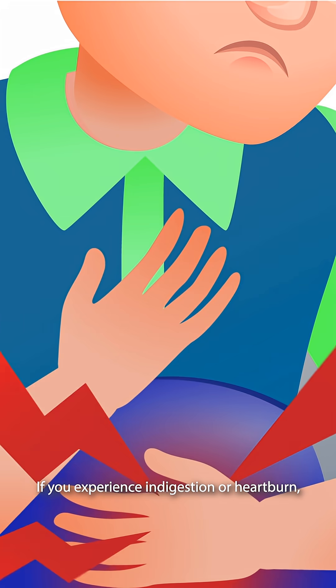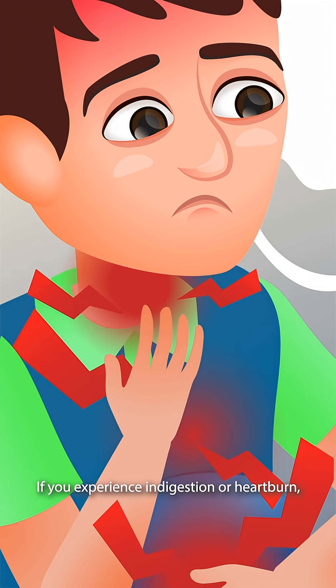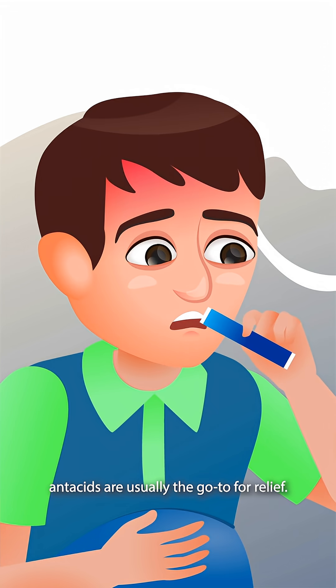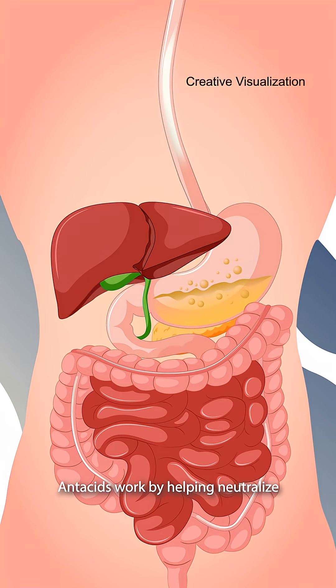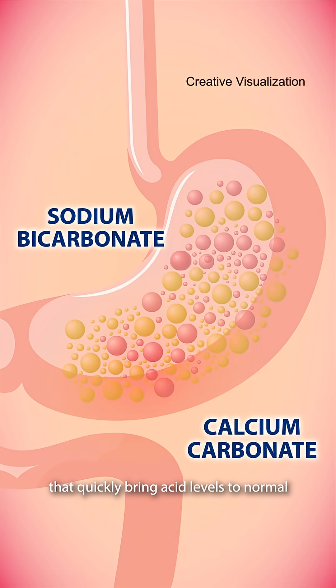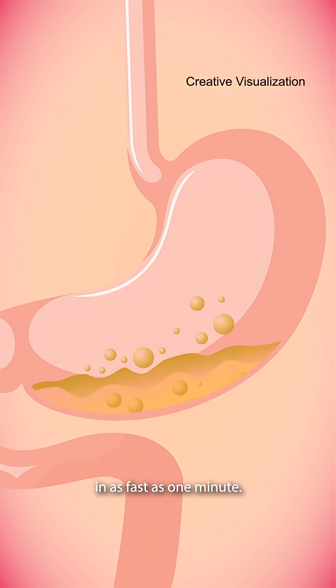If you experience indigestion or heartburn, antacids are usually the go-to for relief. Antacids work by helping neutralize the excess acid in your digestive system through alkaline solutions that quickly bring acid levels to normal in as fast as one minute.